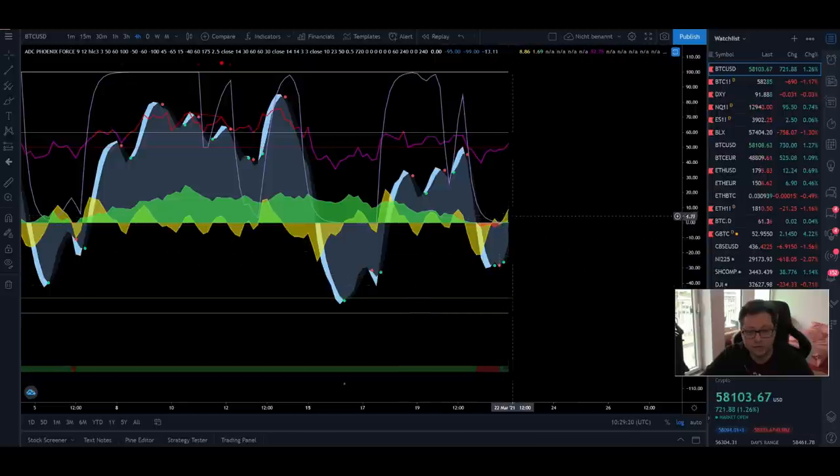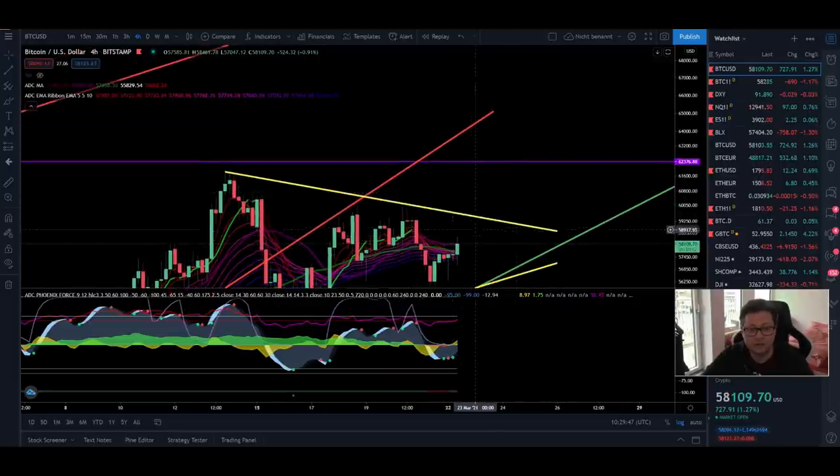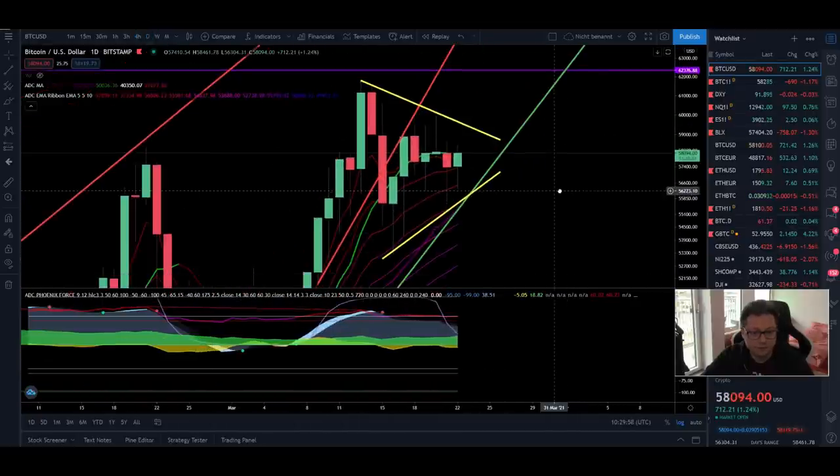My indicator is currently showing buy signals, and money flow is coming in again in the four-hour chart. After this reset we should have enough fuel to go higher and potentially see this bullish breakout. The RSI is also starting to go back above the 50 level. Everything is pointing to candle closes above the 20 moving average very soon — let's hope it's today or this week so we can finally have this nice breakout to the upside and take out the $62,000 all-time high.